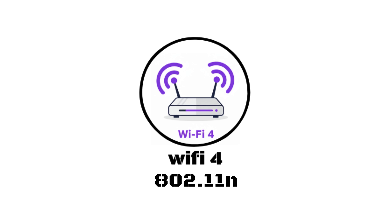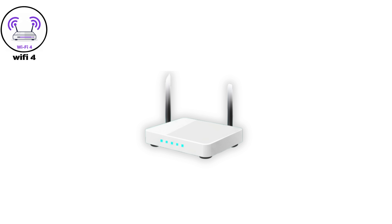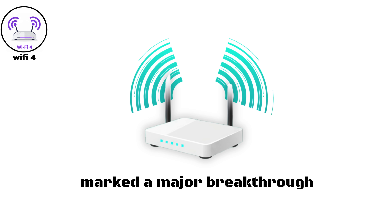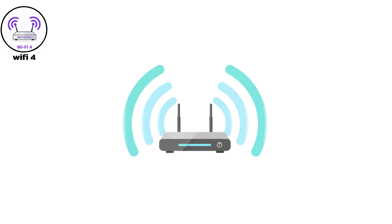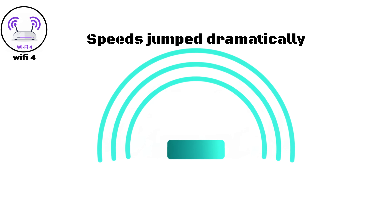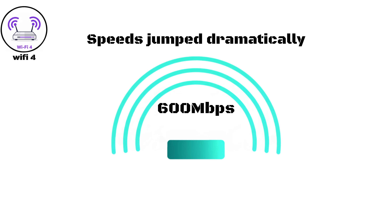Wi-Fi Four, 802.11n. Wi-Fi Four, released in 2009, marked a major breakthrough in wireless technology. It introduced dual-band support, meaning it could use both 2.4 and 5 GHz frequencies simultaneously. Speeds jumped dramatically, reaching up to 600 Mbps.